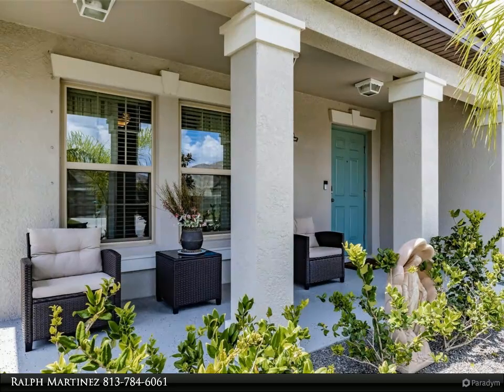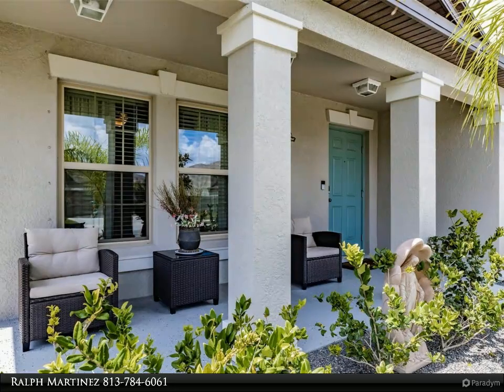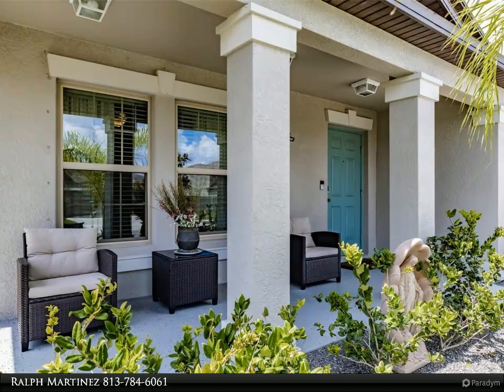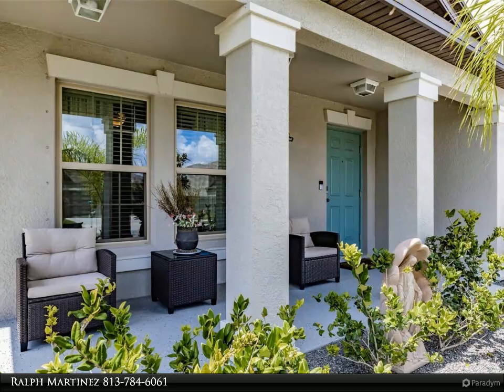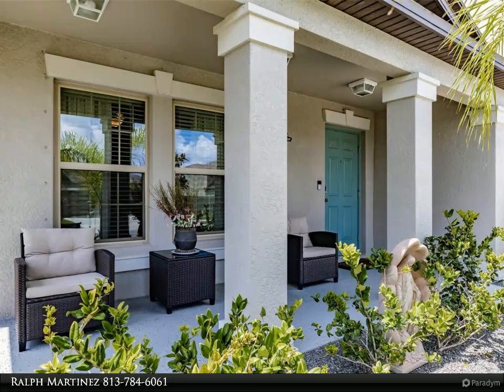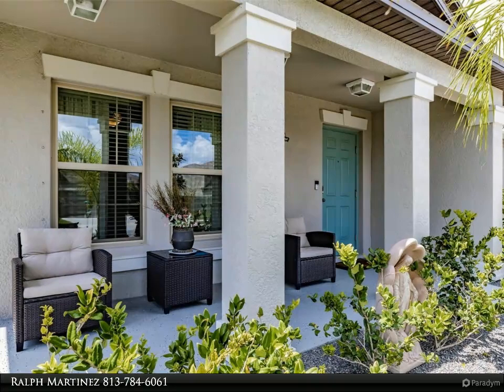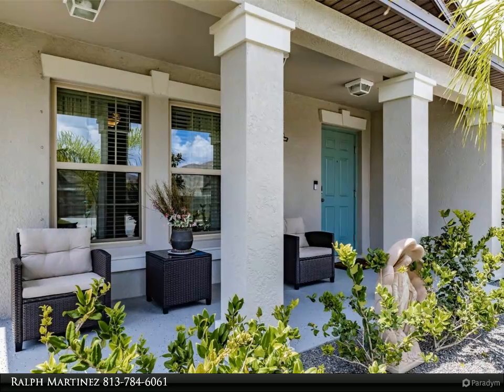Enjoy the grandeur of cathedral ceilings in the main part of the home. These soaring ceilings invite natural light to flood the space, creating an airy and inviting ambiance. Benefit from the convenience and quality of a water filter and softener system, ensuring that the water you use and consume is pristine and free from impurities.